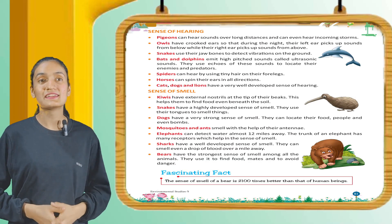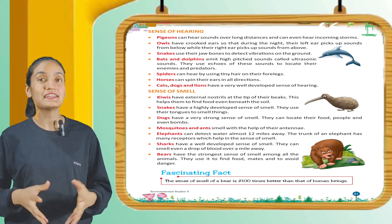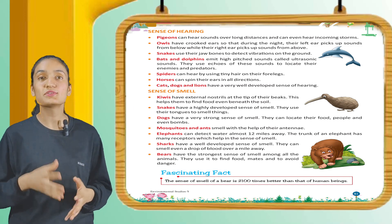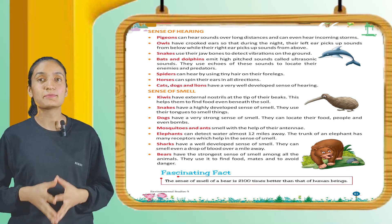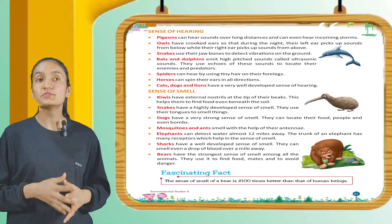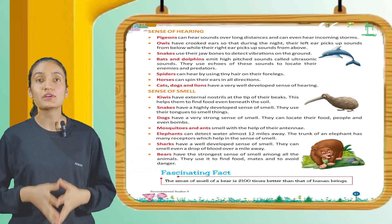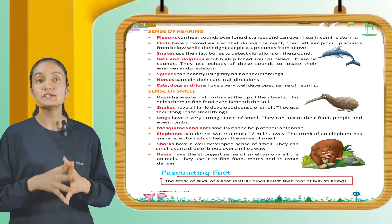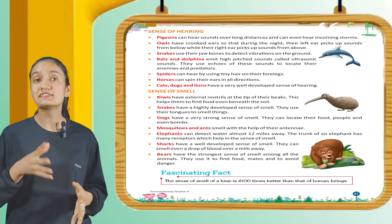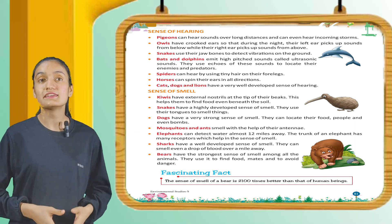Now let's see the sense of hearing. Pigeons can hear sounds over long distances and can even hear incoming storms. Owls have curved ears so that during the night their left ear picks up sounds from below and the right ear picks up sound from above. Snakes use their jawbones to detect vibrations on the ground. Bats and dolphins emit high-pitched sounds called ultrasonic sounds and use the echoes to locate their enemies. Spiders can hear using tiny ears on their forelegs, and horses can spin their ears in all directions.